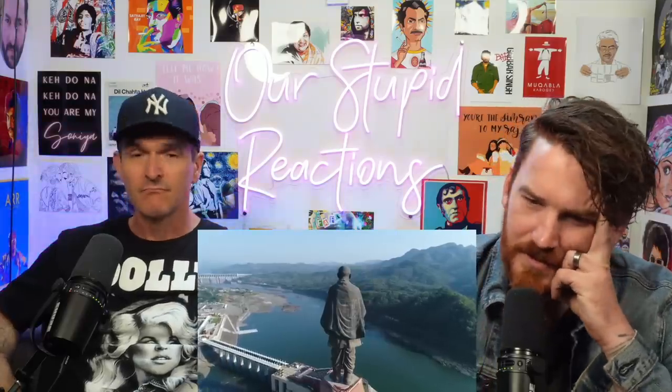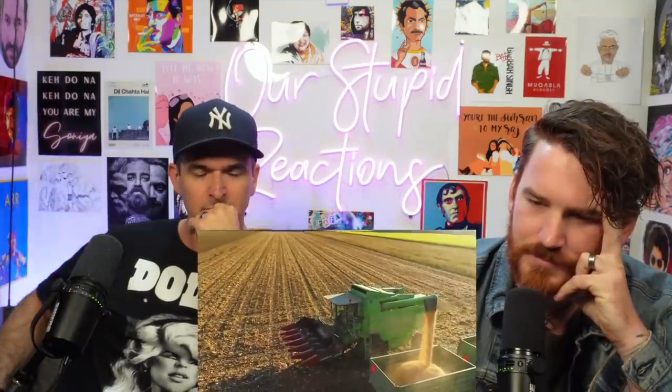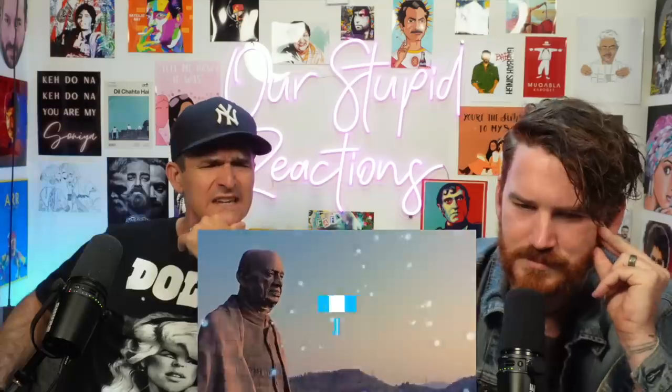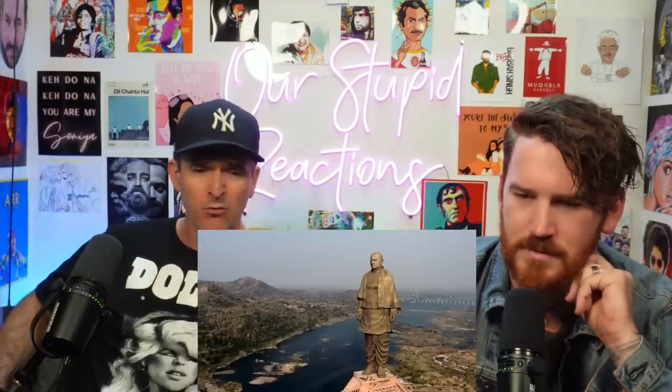182 meters tall and decorated with 12,000 uniquely crafted bronze panels, India's 50-story Statue of Unity is a triumph of aesthetics and engineering. And get this — it's made from melted down old farm equipment. How did they do it? Can it really withstand earthquakes? And how will its appearance change over the coming decades? Join us as we look up and ask how the world's tallest statue was built. That was a great shot.